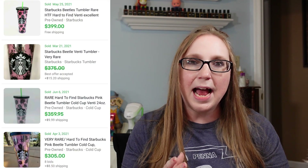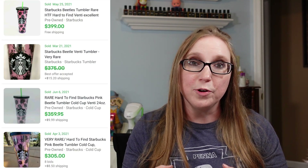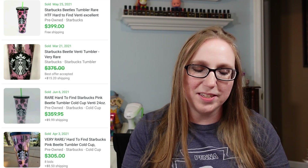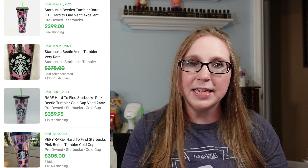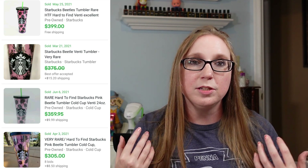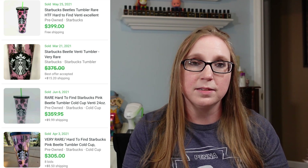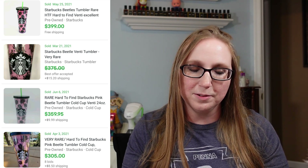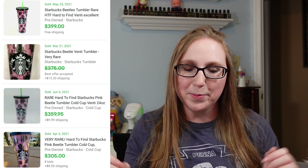Next is another tumbler. This one has beetles all over it — like the bug, the insect — just a beetle print. These were selling between $200 to $300. I think this one is a little cooler than the zebra print, but still, just a drinking tumbler going for $300. I just can't imagine spending that amount on something you're going to drink out of.